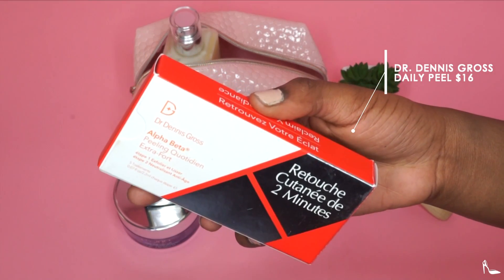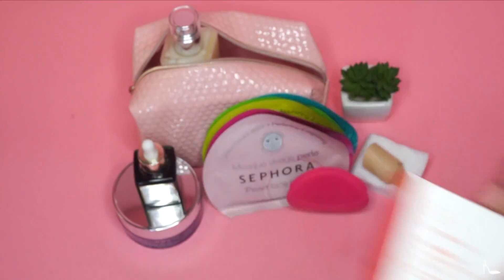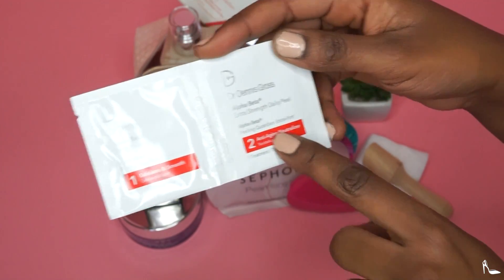Next I have the Dr. Dennis Gross daily peel. I have the smaller pack because I like to test things out — this is probably my third or fourth one. It is a two-step daily peel that gives you that spot treatment at home.